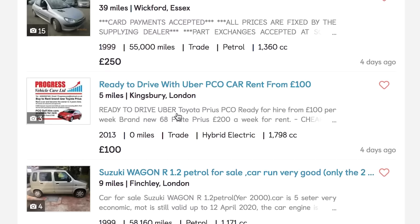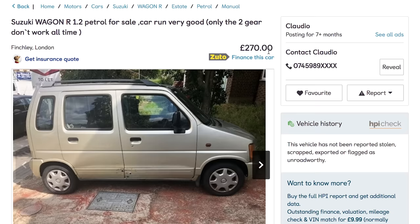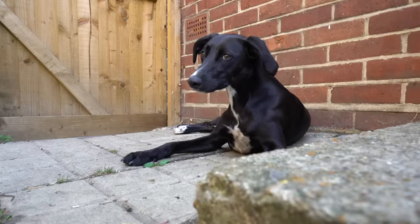Suzuki Wagon R — only the second gear doesn't work all the time. That's fine. You don't need second gear to get to West Wittering. I've got my list of favourites. I like the Nexia, but I also like the Volvo. But I don't like it because Ethan found it — that is really putting me off.